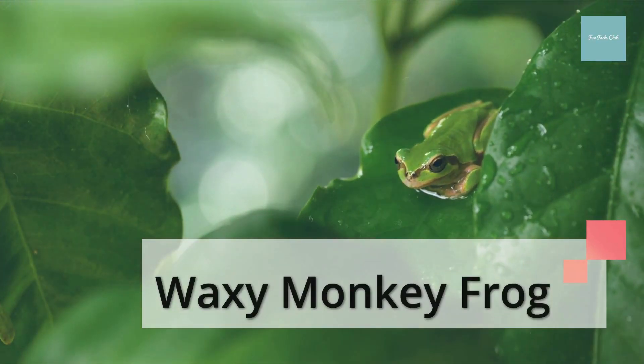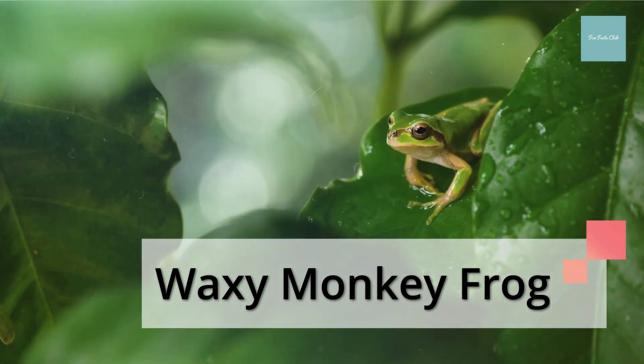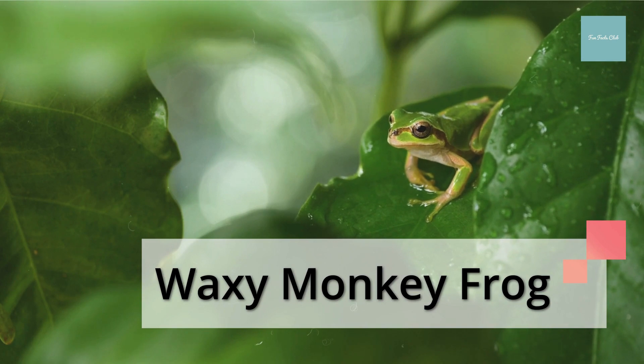The waxy monkey frog secretes a wax from its neck and uses its legs to rub that wax all over its body. The wax prevents the skin of the frog from drying out in sunlight.